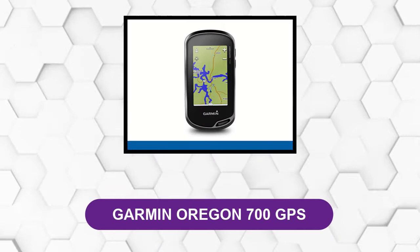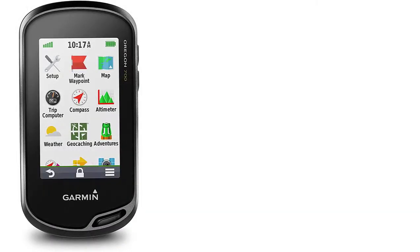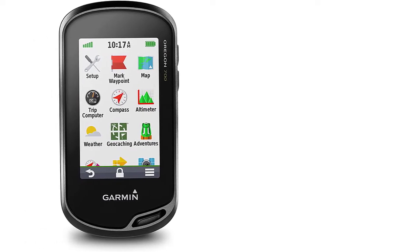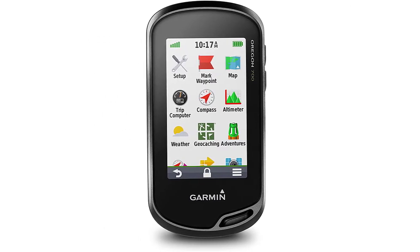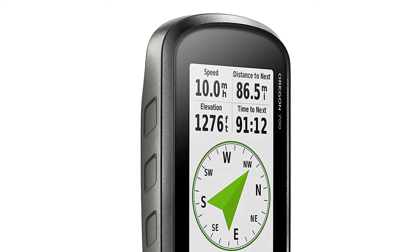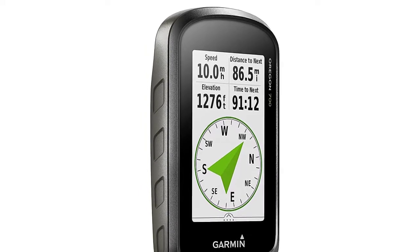At number 4, Garmin Oregon 700 GPS. This GPS comes with a 3-inch colored touchscreen and offers an intuitive user interface reminiscent of a smartphone. This model is smaller and more compact, which could be a good or bad thing depending on your needs. For backpacking or other forms of overnight backcountry travel, the smaller size is appealing because it's lighter and takes up less space, but still offers tons of features and easy-to-use appeal.